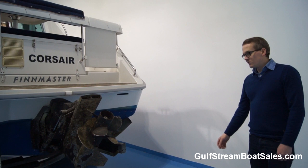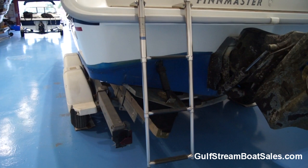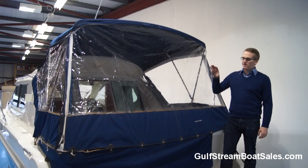We've got pretty substantial trim tabs here on either side of the boat. They can help you get on the plane at lower speeds, and they can also help you correct the running attitude when you're underway. If you're running in a crosswind, you can drop a tab and just level the boat out - it makes it much easier to handle even in coastal waters. The boat comes with the full set of original factory Finmaster covers to fully enclose the aft cockpit area, and they're a great set of covers.